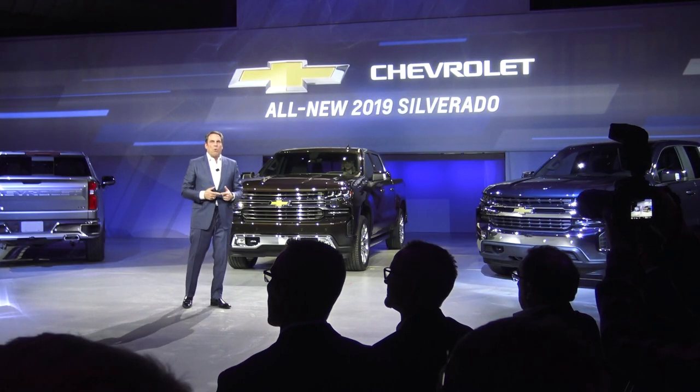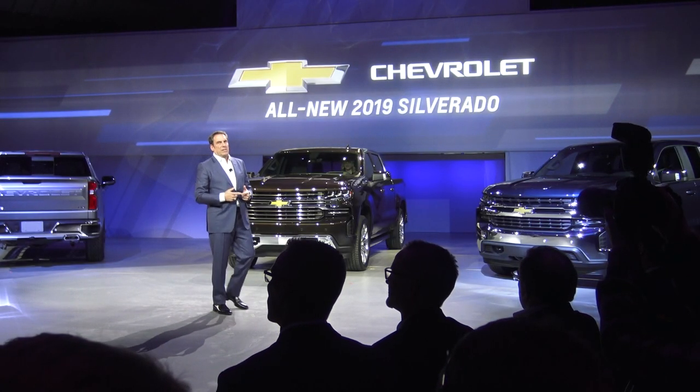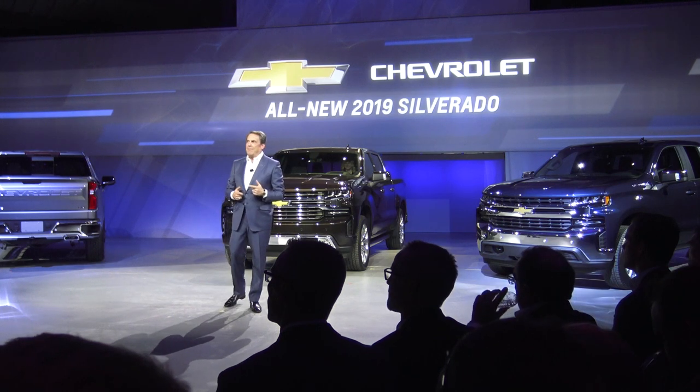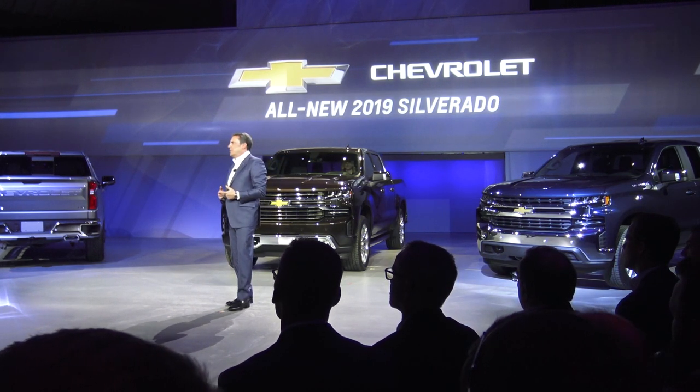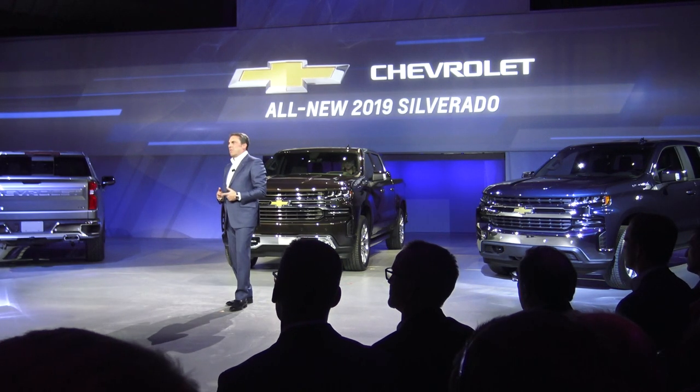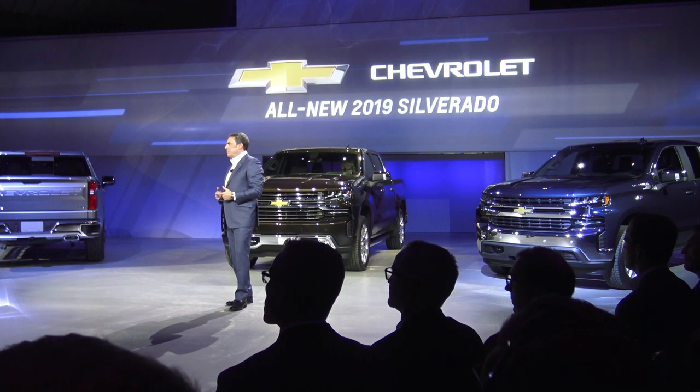With more technology, more engine and transmission choices, and the most functional bed of any full-size truck, along with significant improvement in performance due to our mixed materials, we are confident that the Silverado will be the very best truck for every customer.